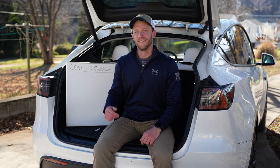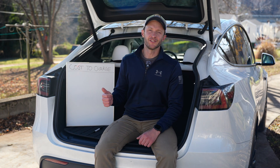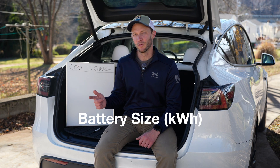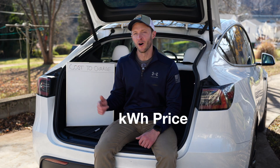A gasoline vehicle and electric vehicle aren't a whole lot different. They both have tanks that hold energy. A gasoline vehicle is holding gasoline, and an electric vehicle is holding what's called kilowatt-hours. The only math you need is just two numbers: the first is the size of the battery in kilowatt-hours, and the second is the price per kilowatt-hour, which you can get from your local utility company on your electric bill.